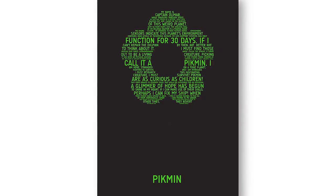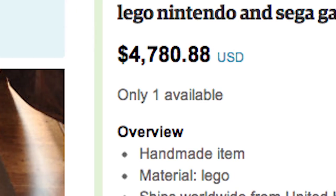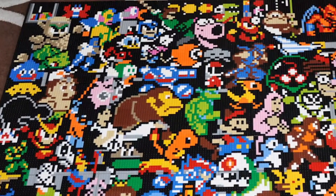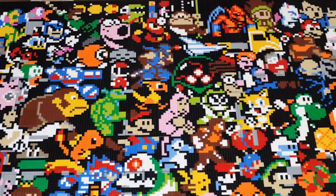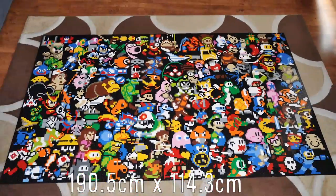If you really want to impress with some art, there's this $4,780.88 Nintendo and Sega Lego Mural. The mural took 6 months to create, consists of over 10,500 pieces, and is 75 by 45 inches in size.